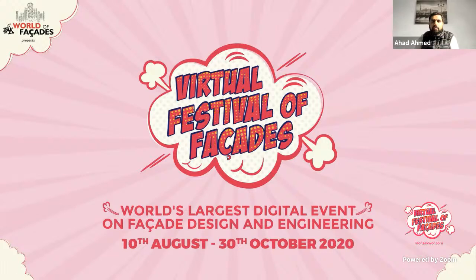Good evening, good afternoon, good morning to everyone joining from different parts of the world. My name is Ahad Ahmed, I'm part of the organizing committee of the Virtual Festival of Facades. This is week seven of the Virtual Festival of Facades, and today's region we are touching on is a high-rise tower in East Africa, Kenya, called the Britam Tower.